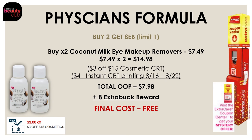There's also a great deal on Physician's Formula — buy two and get an $8 extra buck reward. The cheapest option is the coconut eye makeup remover at $7.49, so two would be $14.98. Use a $3 off $15 cosmetic CRT and a $4 off one Physician's Formula instant CRT printing at the Redbox machine this week. After both coupons, your out-of-pocket is $7.98, and you'll get back an $8 extra buck reward, making both completely free.